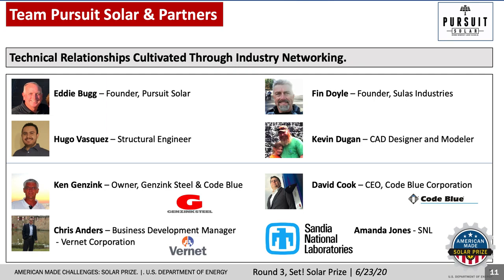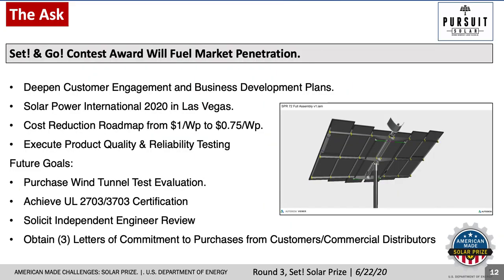Vernet has agreed to partner with Solis Industries to reduce cost and become a reliable producer for the Helia Drive. And Sandia National Laboratories has just committed to a rigorous test plan. This diverse team is now staffed with engineers, manufacturing expertise, and business development acumen. With additional funding, our team and partners are uniquely positioned to complete these immediate goals.